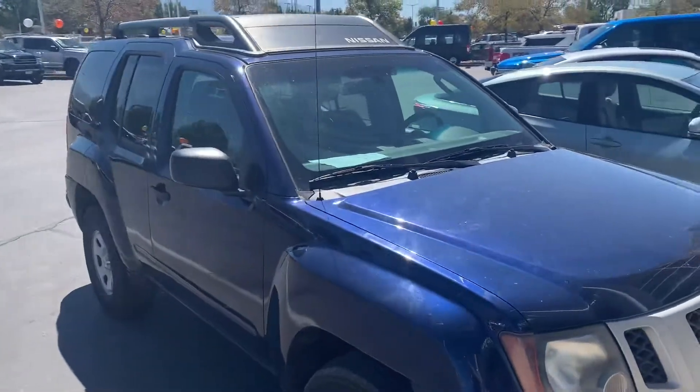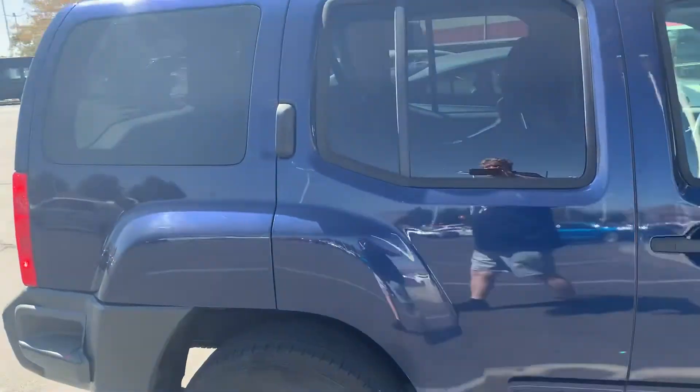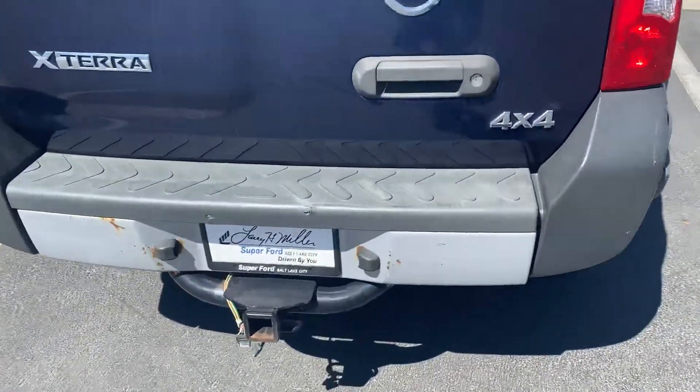However, it has not been professionally detailed. So as you see on these constructed buildings, please excuse our mess. So Nissan Xterra, 4x4.